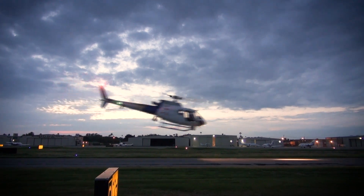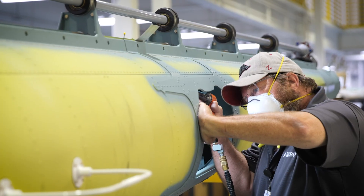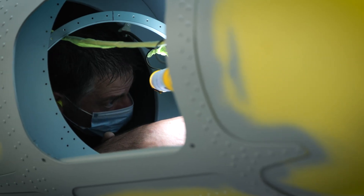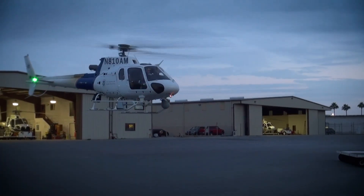The upcoming delivery of 16 H125s, coupled with the existing aircraft supplied by Airbus, would not only strengthen our fleet but bolster our organization overall. The partnership with Airbus and the tools you provide to keep our borders safe will be the crux of the AMO legacy for years to come.